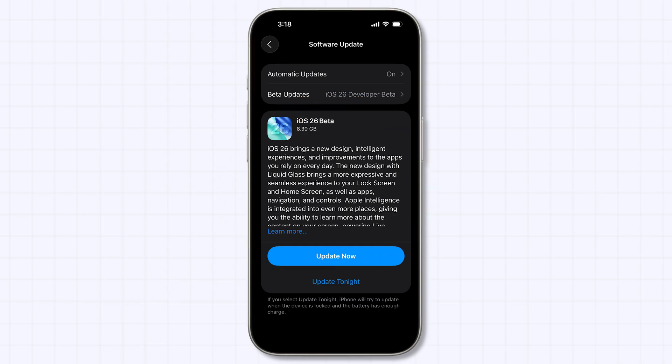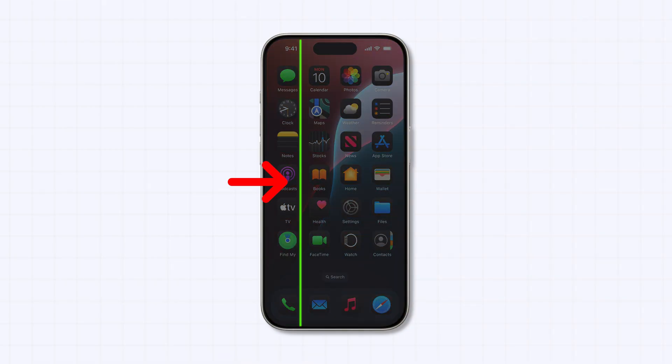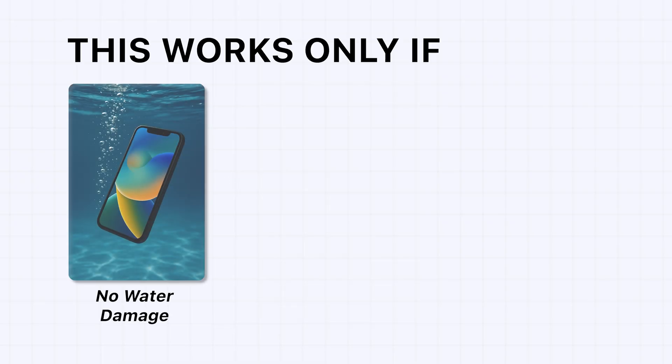So the solution is simple: don't install beta versions. Wait for the official stable iOS update. Once installed, the green line usually disappears on its own — but this works only if your phone doesn't have water damage.